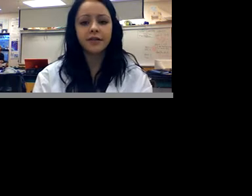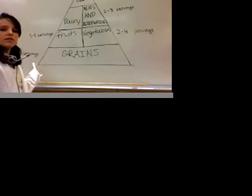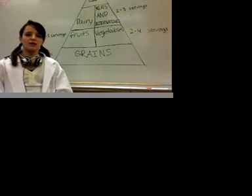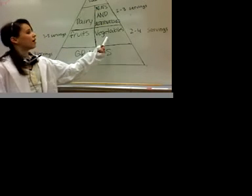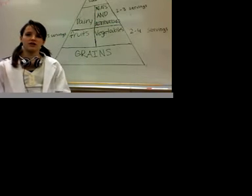At the bottom of the food pyramid is the food group you should eat the most of, and at the top is the one you should eat the least. You want to have six to eleven servings of grains, three to five servings of fruits like apples, bananas, and grapes, and two to four servings of vegetables like cauliflower, broccoli, and carrots.